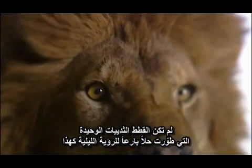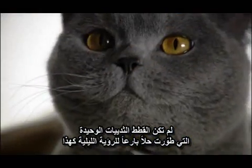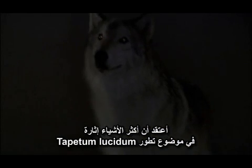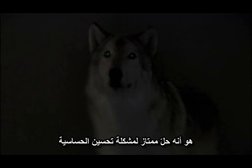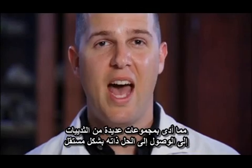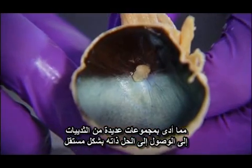Cats were far from the only mammal group to evolve such an ingenious solution to night vision — other species would reach the same result entirely on their own. The most interesting thing about the evolution of the tapetum lucidum is that it's such a good solution to enhancing sensitivity that many different groups of mammals have arrived at this same solution independently.